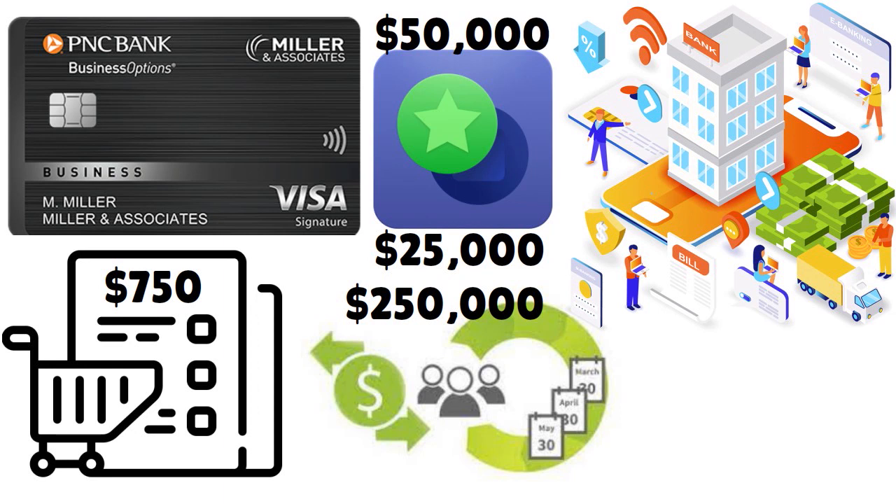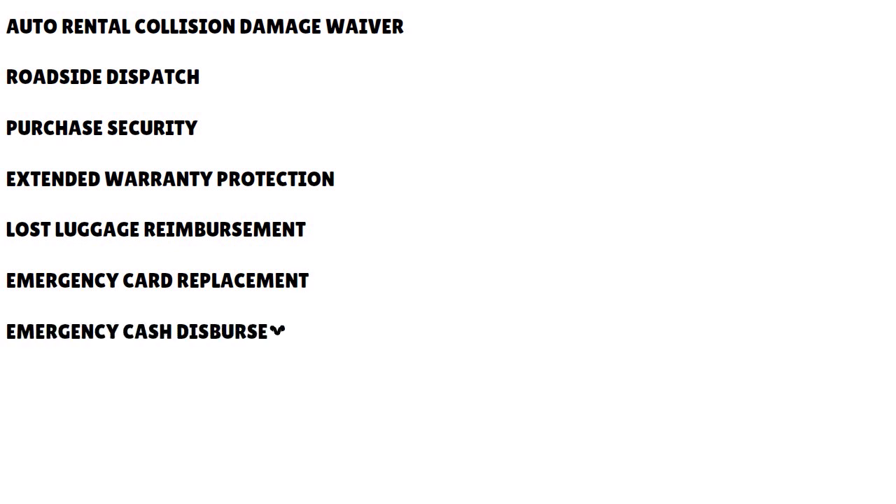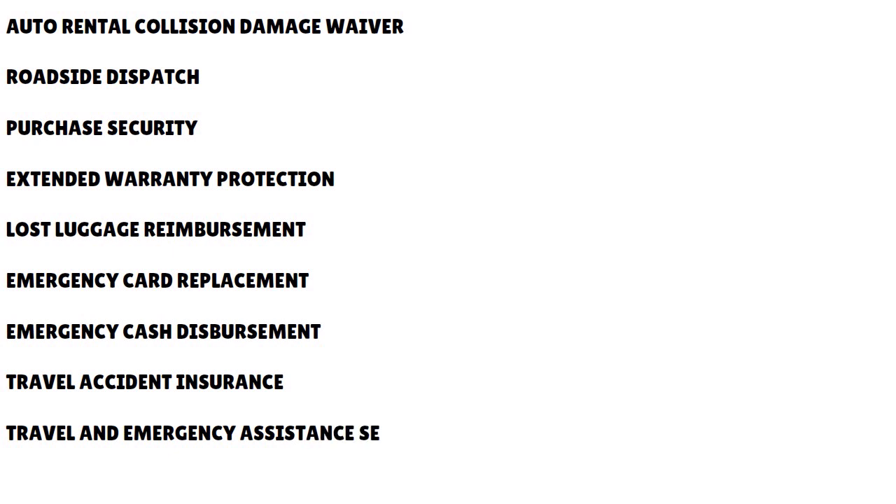So if you have the charge option, you can go all the way to $250,000, but you have to pay the full balance every month. If you want the revolve option, you will be capped at $50,000. Cardholder benefits include an auto rental collision damage waiver, roadside assistance, purchase security, extended warranty protection, lost luggage reimbursement, emergency card replacement, emergency cash disbursement, travel accident insurance, travel and emergency assistance services, and concierge service.